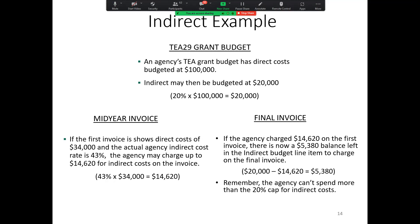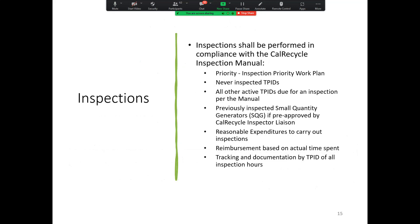Your agency accounting department can help you calculate your indirect on your invoice if you're not sure how that should be done. Inspections — that's the primary work of the grant — must be performed in compliance with the CalRecycle Inspection Manual. If you need training on inspections or you have new inspectors, you can either get permission from your CalRecycle Liaison to train them yourself, or you can ask your CalRecycle Liaison to come and provide that training. CalRecycle wants to be sure that everybody gets a standard training regimen.